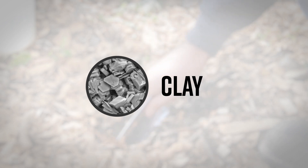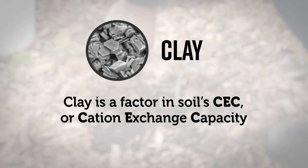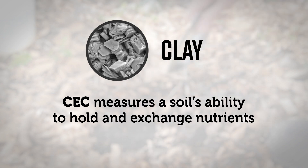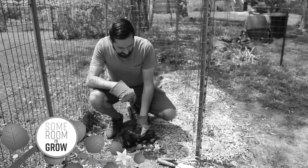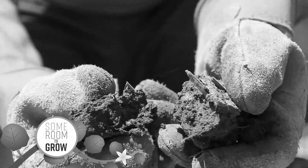Clay is partly responsible for a soil's CEC, or cation exchange capacity. The CEC is a measure of the soil's ability to hold and exchange mineral nutrients that plants need. Clay particles, along with organic matter, have a negative charge. Essential plant nutrients like potassium, calcium, magnesium, and others have a positive charge. So just like magnets, they stick to clay and organic matter. I fully understand now why it was such a terrible idea to try to remove clay from our soil hoping to improve it, and I would never do anything like that again.